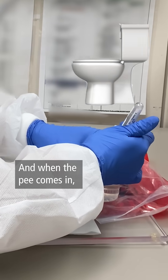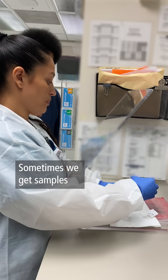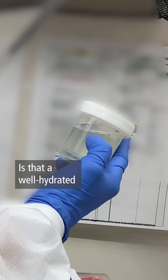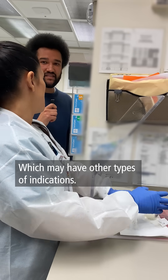When the pee comes in, can you do an eye test right away and tell anything from the color? Sometimes we get samples that are bloody. Sometimes samples are pretty clear, like this one. Is that a well-hydrated human being? It's a well-hydrated person, and sometimes it can be a little bit dark, which may have other types of indications.